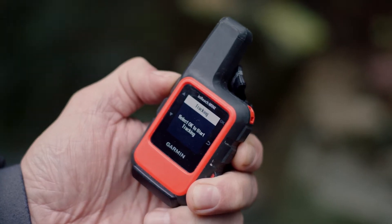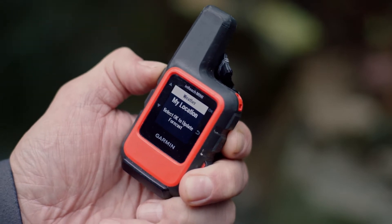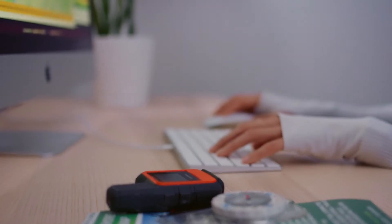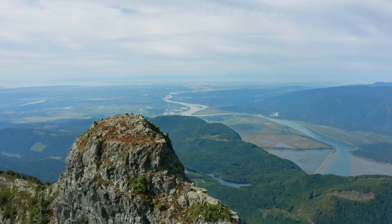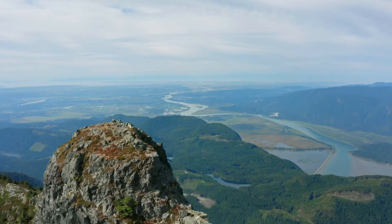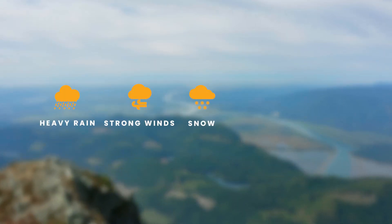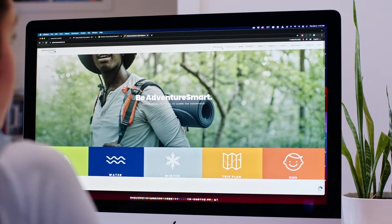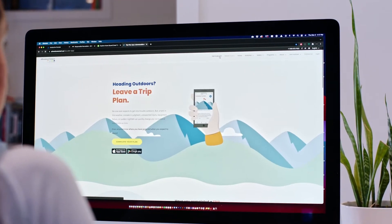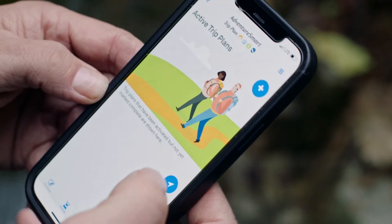With limited phone reception on this trail, we suggest you bring an emergency communication device. Always check the local Golden Ears weather forecast before heading off. It's important to remember that you will be venturing deep into the backcountry and up into the exposed alpine, where heavy rain, strong winds, snow, fog, and freezing temperatures are common well into the summer. Make sure you leave a detailed trip plan with a trusted contact. For a quick and easy way to file a trip plan, download the AdventureSmart app at any leading app store.